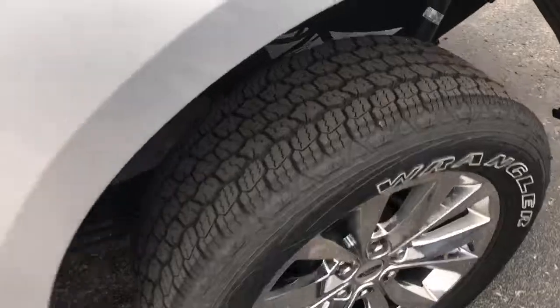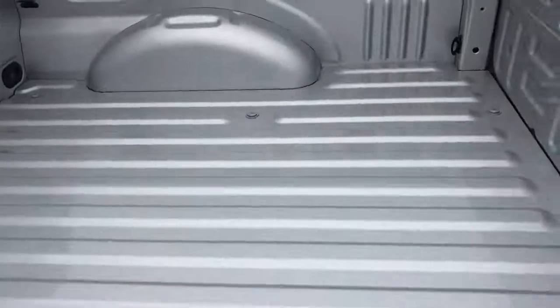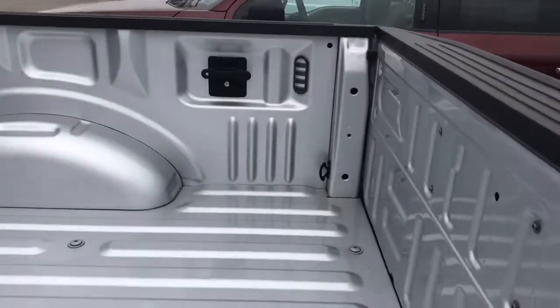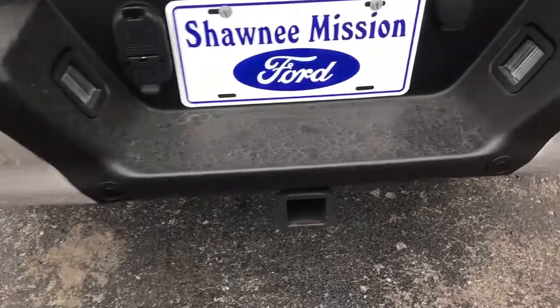Let me give you a little bit more of a walk around. There's zero wear on those tires. Nice big bed. Built-in LEDs. You do have your backup sensors. It's ready to be hooked up to a trailer, and it's got your backup camera.